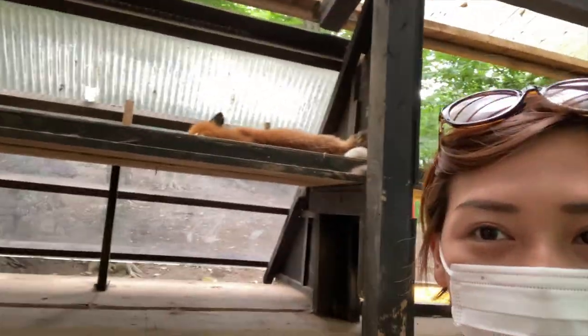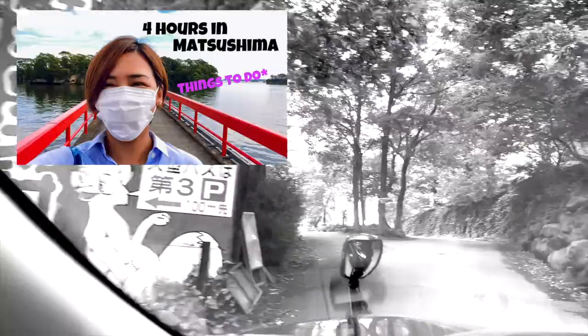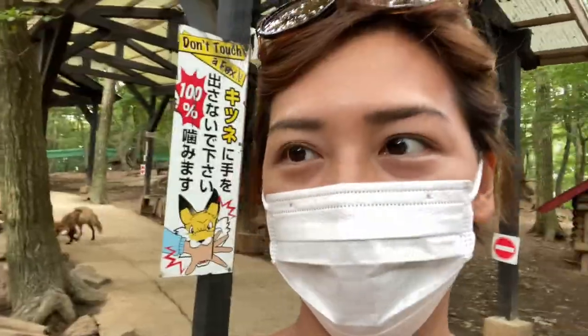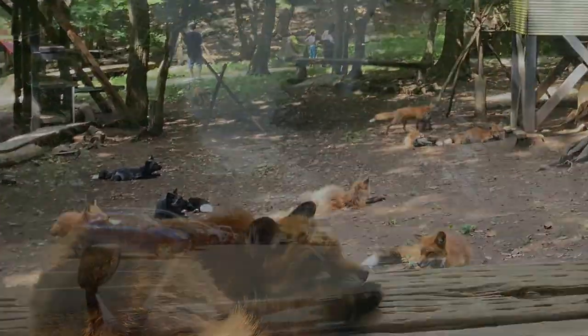Hi everyone! Welcome back to my channel. Now we are on the last part of our holiday in Miyagi Prefecture. If you haven't seen the first three videos, I'll be putting the link in the description box below. In this video, I'll be showing you my visit at the famous Fox Village in Japan. Let's go!